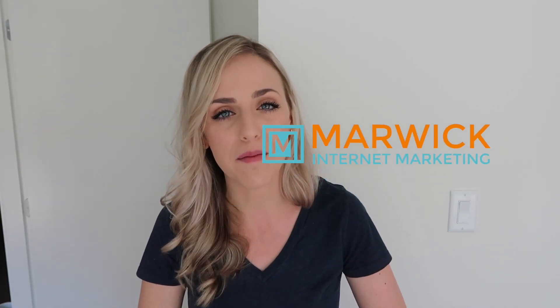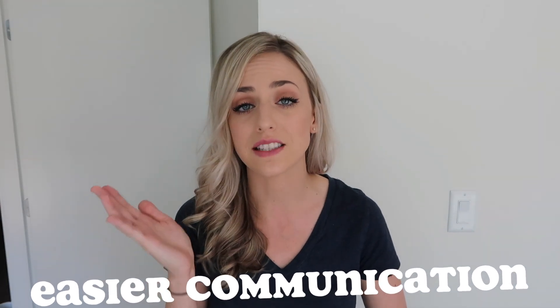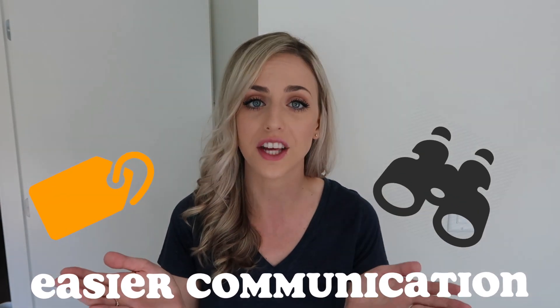Hey everyone! It's Cassandra from Marwick Internet Marketing and this week we're talking about Google's new feature, a question-and-answer section. This is great because it's promoting easier communication and understanding between what local businesses offer and what customers are looking for. Something to make clear before we move on: this feature is currently only available for Android, but these questions and answers are viewable to anyone viewing the Google Maps listing. Those using iOS and looking for it on the web interface can look forward to its availability in the near future.